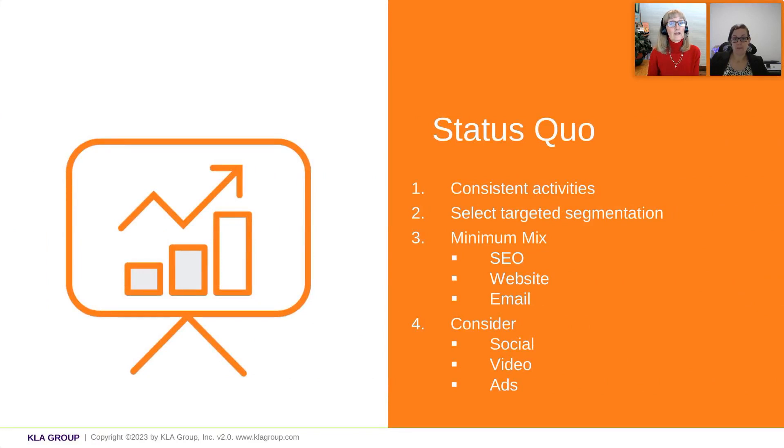And then if your status quo means you really just want to maintain and replace those clients you're losing to attrition, you still want that consistency — your pace is just going to be shorter. You're only going to have selected target markets. But notice we have the same minimum mix: SEO, web, email, because you want to maintain your presence. It's just you're not doing it as frequently.